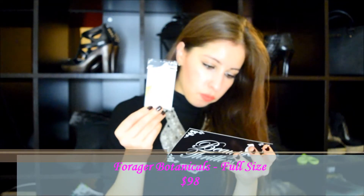It seems like I got a sample of a perfume. This is Forager Botanicals and the full size is $98 — that's a whole lot of money for a full-size perfume. It's called Heaven Scent. This beautifully scented all-natural perfume has notes of succulent floral, citrus, and honey. Fear not — no actual honey is in this formulation.